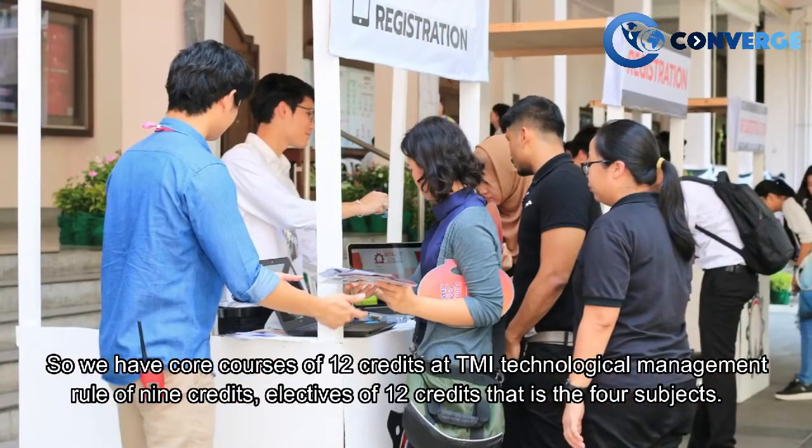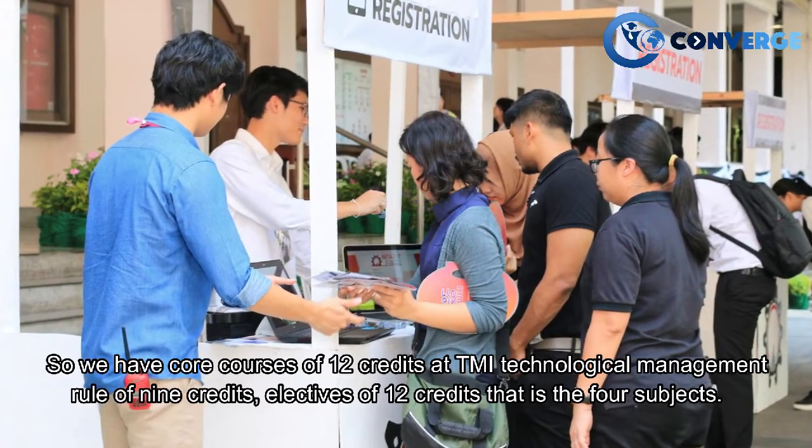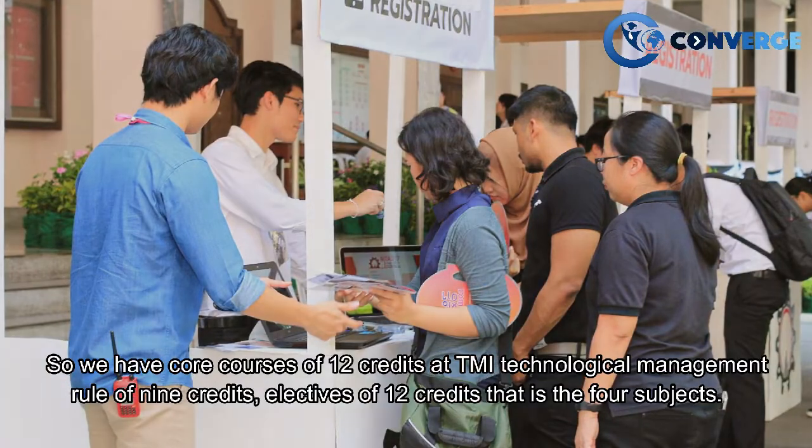We have core courses of 12 credits, a Technological Management role of 9 credits, and electives of 12 credits, which is four subjects.